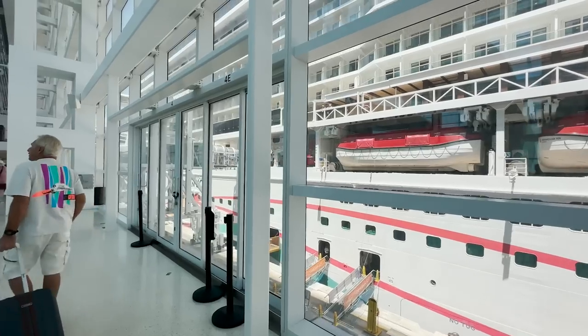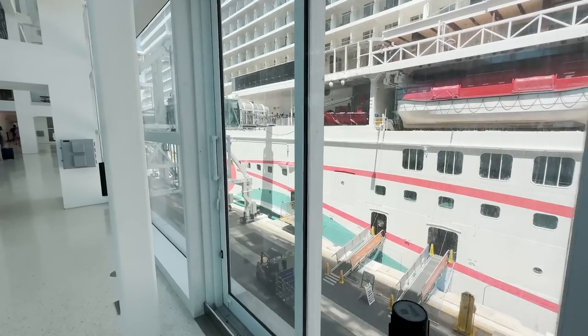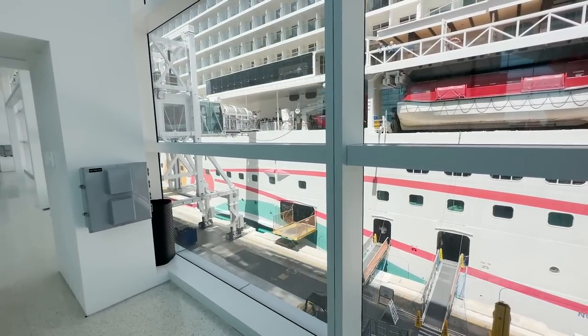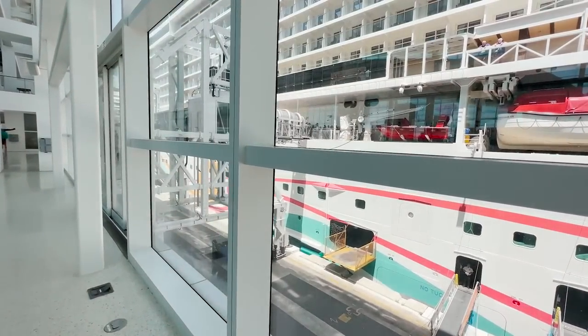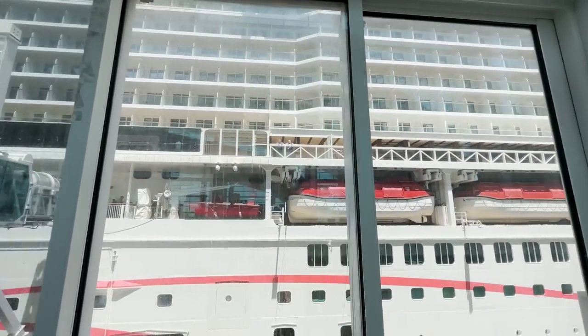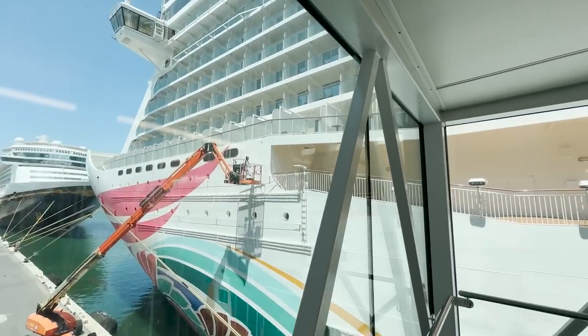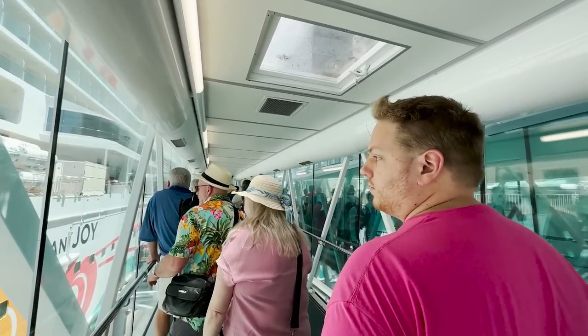There she is! Our first look at the whole painting — every Norwegian ship has paintings on the hull of the ship. Look at that color! I'm so excited, this is going to be such a fun sailing. Hey Matt, you excited? Yes, really excited!